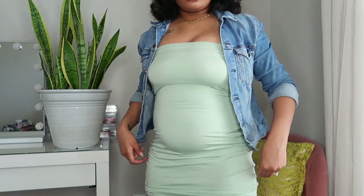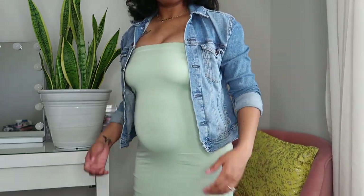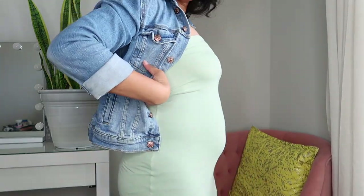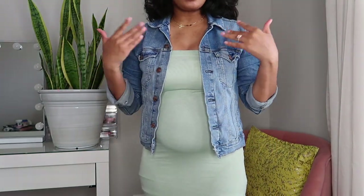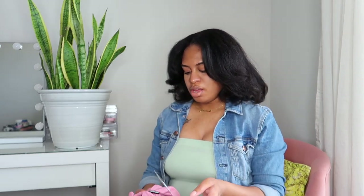Starting with the first item that I'm wearing — this is a bodycon dress. It looks like this and it shows off the bump really nicely. I got this in maybe four or five colors, so I'm going to jump right into some of the bodycon dresses that I purchased. Most of them came from Pretty Little Thing.